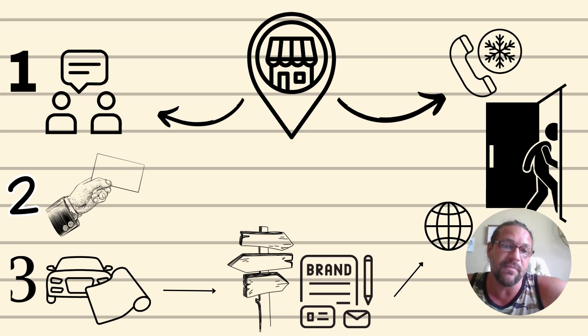From there, step two is of course business cards, which goes hand in hand with word of mouth. Go to VistaPrint or wherever, get some business cards made, and hand them out to people everywhere. With time it becomes very natural to hand your card out whether you're at the gas station, the grocery store, church on Sunday, or wherever you are.